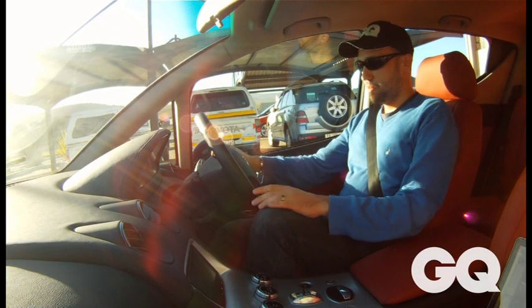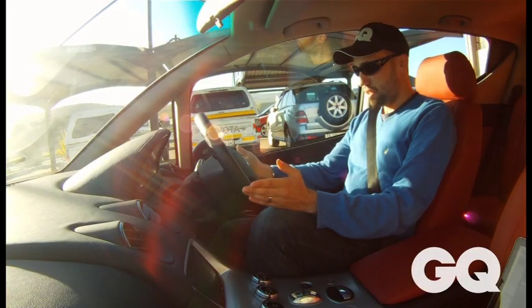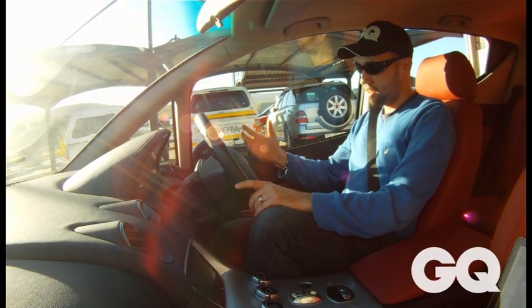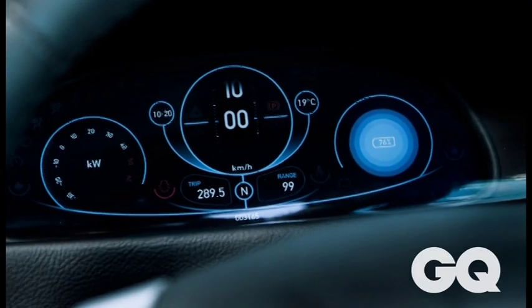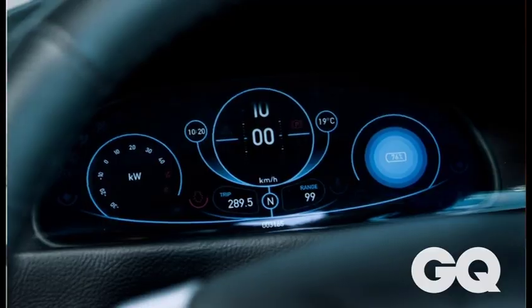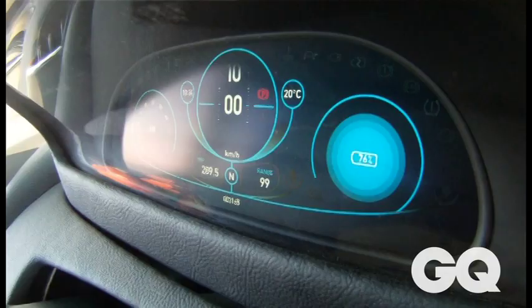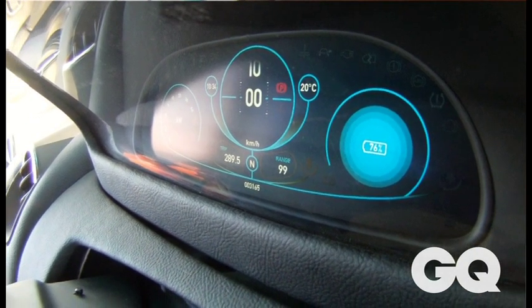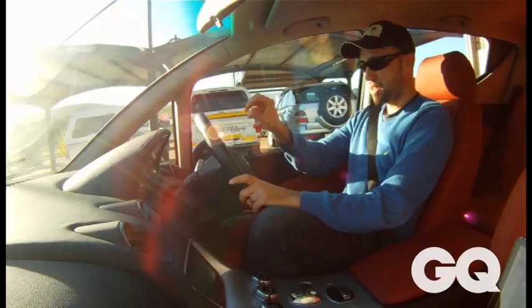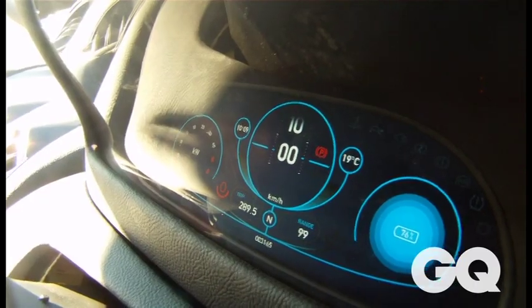We started the car up. What's pretty nice is that we've got this digital cluster, which is very sci-fi-like. And the sound with the motor starting almost sounds like a proton pack of a Ghostbuster. On the left, we have the kilowatt power cluster. On the right, we've got something measuring the battery. And like your normal instrument cluster, you've got your speedo, which kind of looks like it will move in an analog way, but it's still digital.